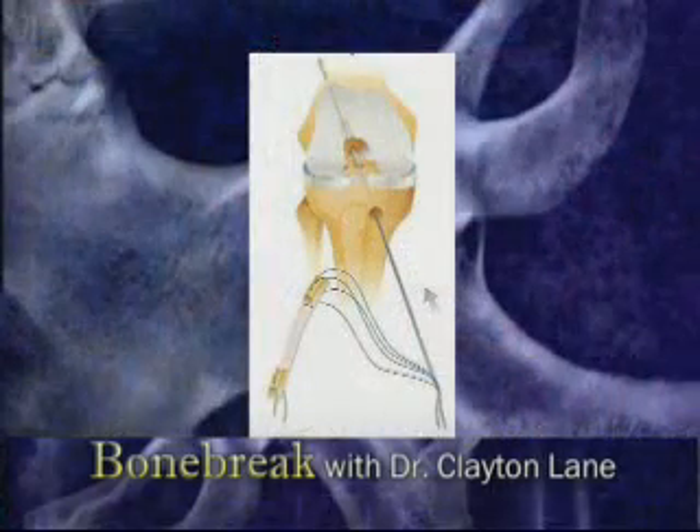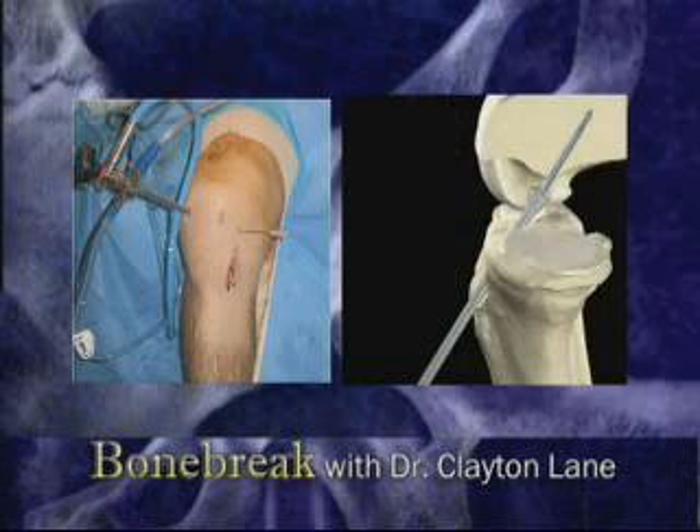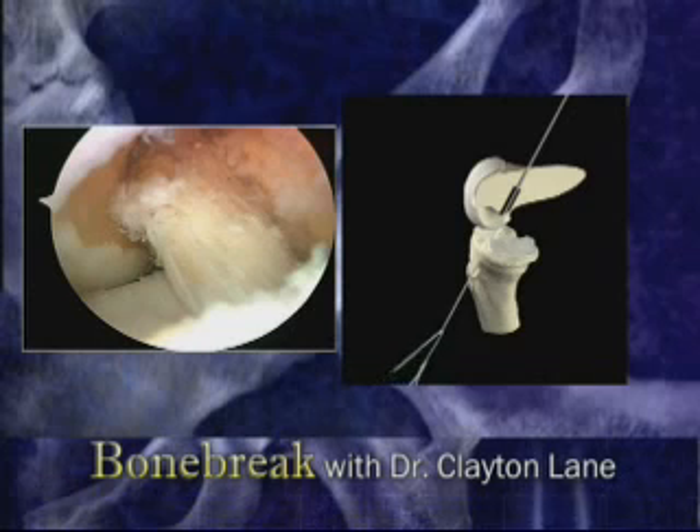The surgery involves replacing the ACL with a tendon transferred from elsewhere in the body or a cadaver donor. The technique involves first making a tunnel in the bone at the sites of the native ACL attachment on the tibia. Next, a tunnel is made in the femur using the tibial tunnel for access. The tendon graft is then threaded through these holes and fixed in place by one of many devices that are available.